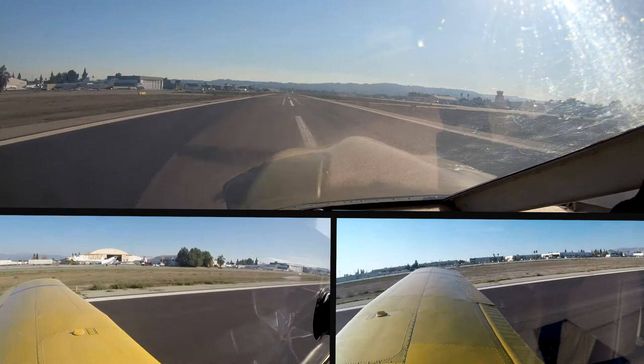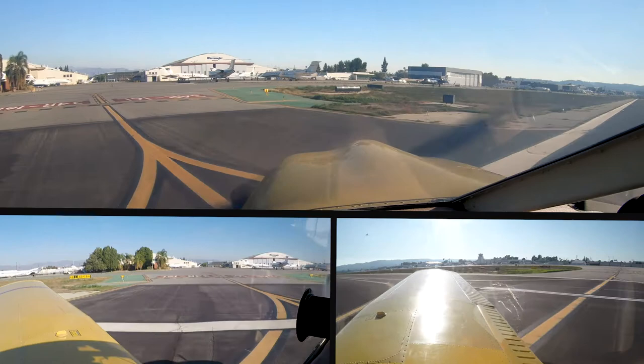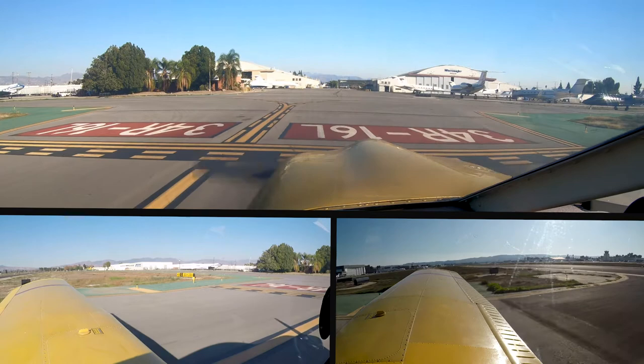Archer 0 Juliet Mike, contact ground 0.7. Ground 0.7, 0 Juliet Mike. Number 1-4 Tango, turn base. Turning base, 1-4 Tango. Number 726, turn base. Turning base, 726. Turning base, 1-4 Tango.